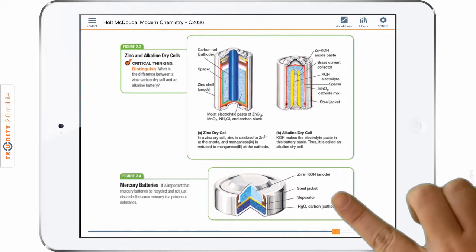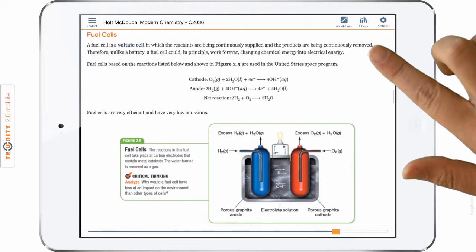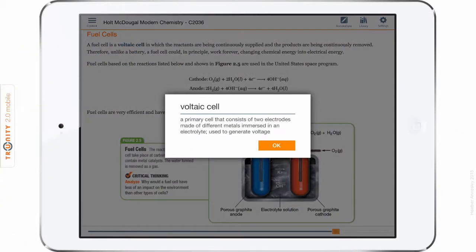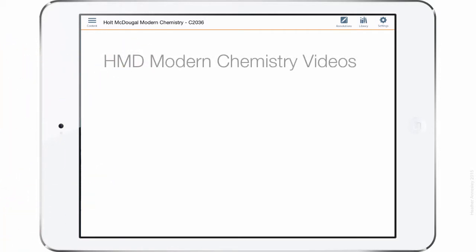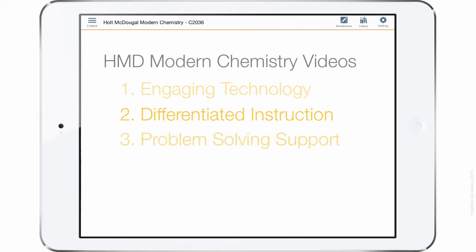Now let's take a look at the five key feature categories that make Holt MacDougall Modern Chemistry the best program for all chemistry students. The categories that we will cover in the collection of videos that follow are engaging technology, differentiated instruction, problem-solving support, labs and data analytics, and lastly, assessment tools.